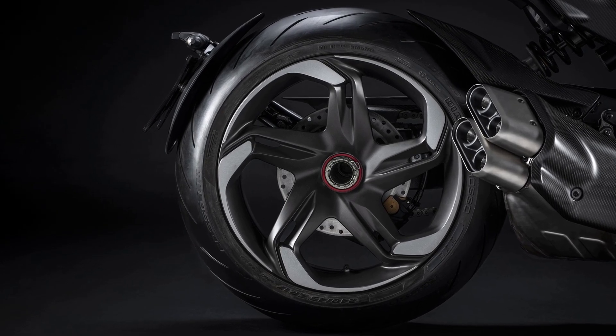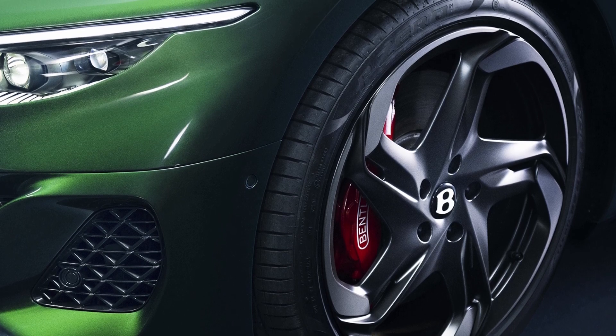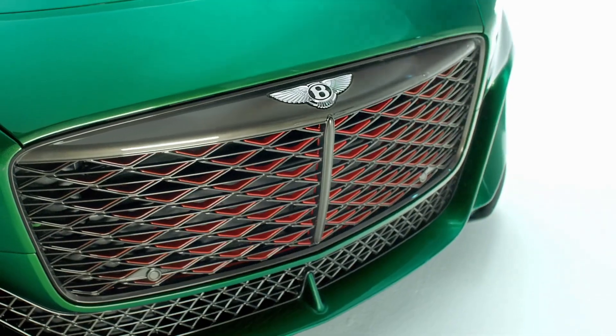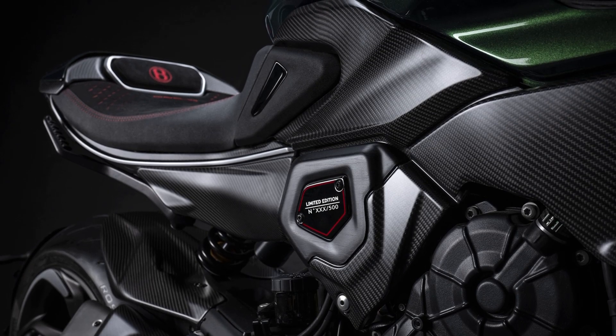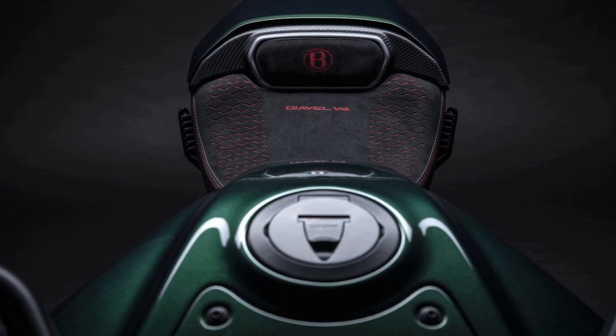The forged rims, designed specifically for this model, recall the shapes of those on the car and are painted in dark titanium satin. The side air intakes and the triangular rear extractors refer to the corresponding elements of the car, as does the front of the motorbike which recalls the ribs of the bonnet — a touch of style which uses carbon fiber as a material for the creation of various parts of the superstructures.